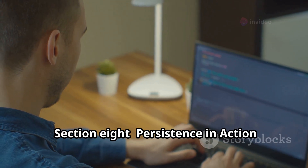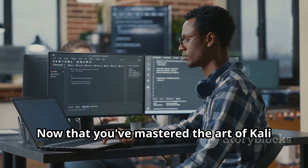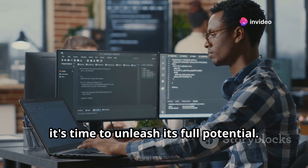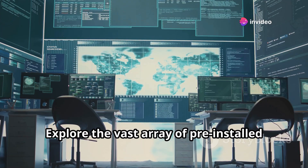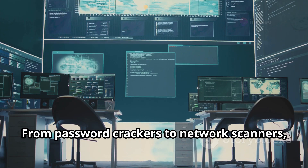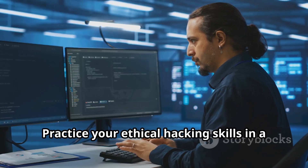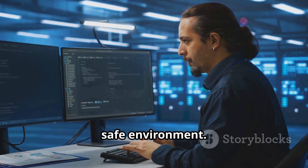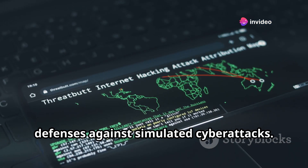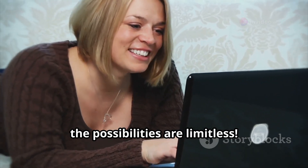Section 8: Persistence in Action — Exploring the possibilities. Now that you've mastered the art of Kali Linux persistence, it's time to unleash its full potential. Explore the vast array of pre-installed cybersecurity tools — from password crackers to network scanners, Kali Linux has got you covered. Practice your ethical hacking skills in a safe environment. Set up virtual machines and test your defenses against simulated cyber attacks. With persistence on your side, the possibilities are limitless.